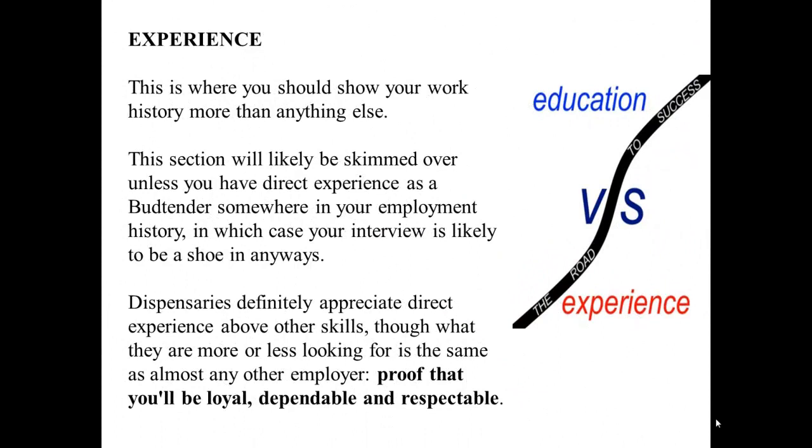Experience: This is where you should show your work history more than anything else. This section will likely be skimmed over unless you have direct experience as a budtender somewhere in your employment history, in which case your interview is likely to be a shoe-in anyway. Dispensaries definitely appreciate direct experience above other skills, though what they're looking for is largely the same as almost any other employer — proof that you'll be loyal, dependable, and respectable.